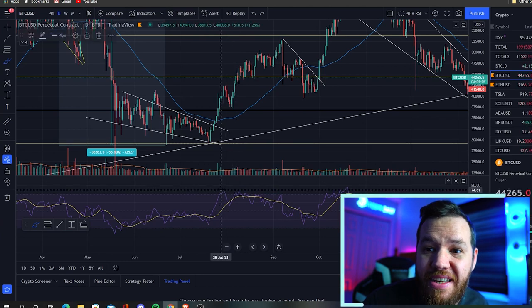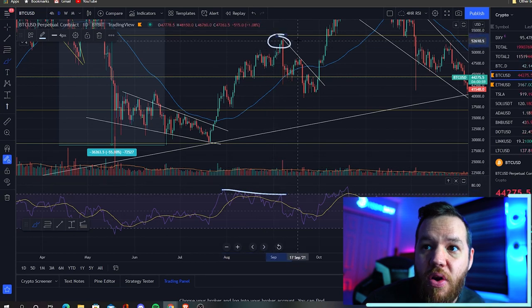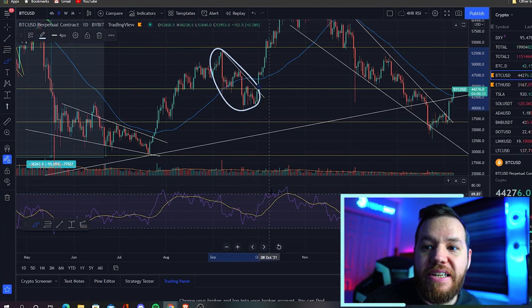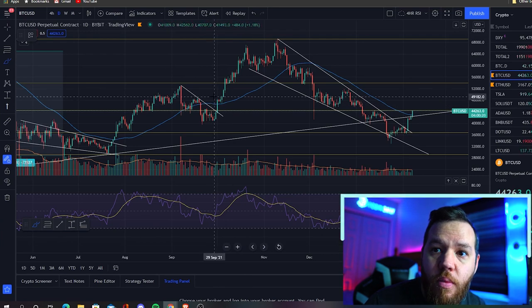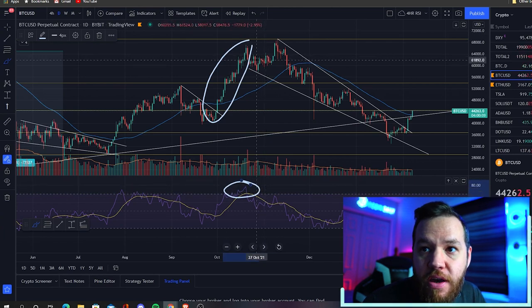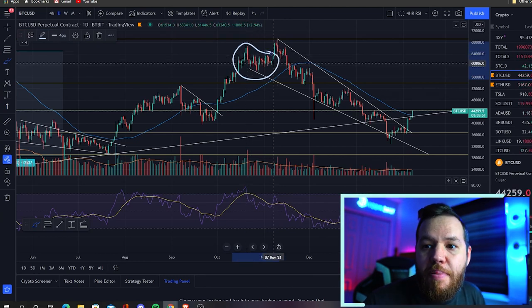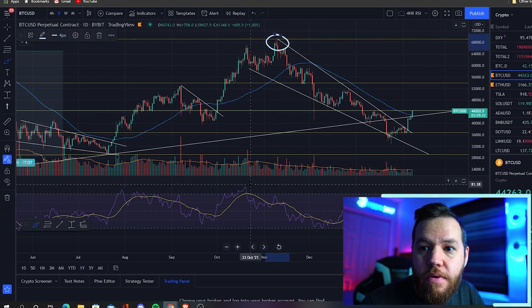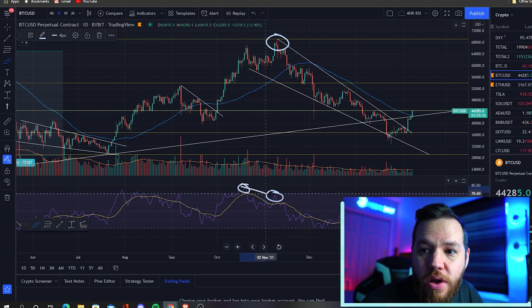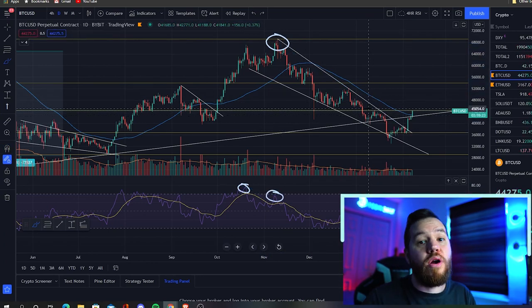Once that happened, we started seeing a bearish divergence as the RSI was lower but prices were higher. This brought a massive correction during September before we then continued back to the upside. During the next move up, we had lots of green days in a row putting us back in that overbought area, which led to a drop and consolidation for about two weeks before printing a new all-time high. That then printed a lower high on the RSI, causing another bearish divergence and another big drop — which is where we currently are right now.